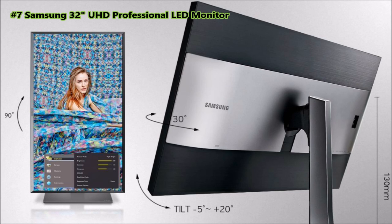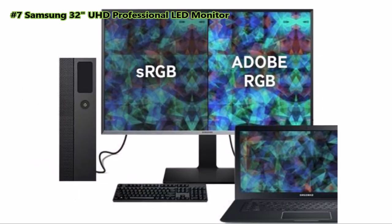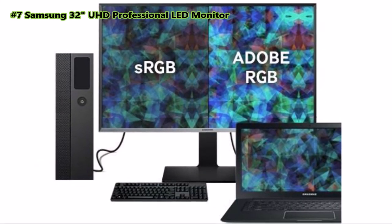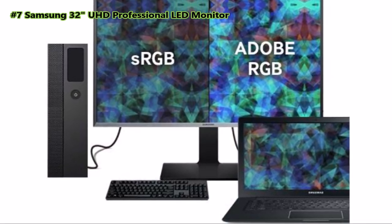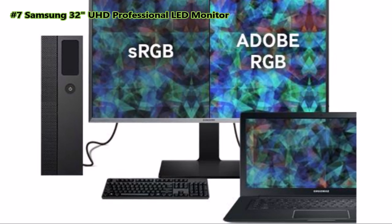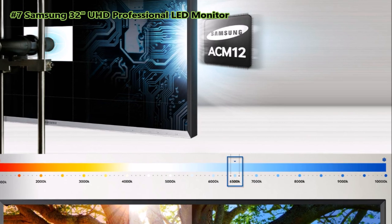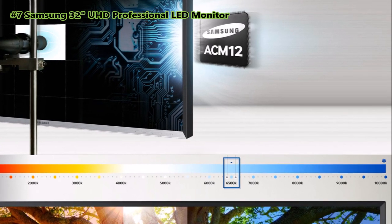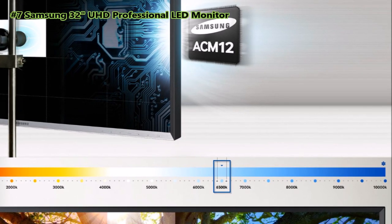The ergonomic stand with sophisticated hinge technology allows for versatile height adjustment, tilt, swivel, and pivot so you can fit the monitor to your everyday needs. With dual color mode, you can easily view a color comparison of two images simultaneously regardless of image sources. Each monitor is individually calibrated at the factory for uniform color presentation across the entire screen, even in the corners, eliminating darker colors around the periphery.